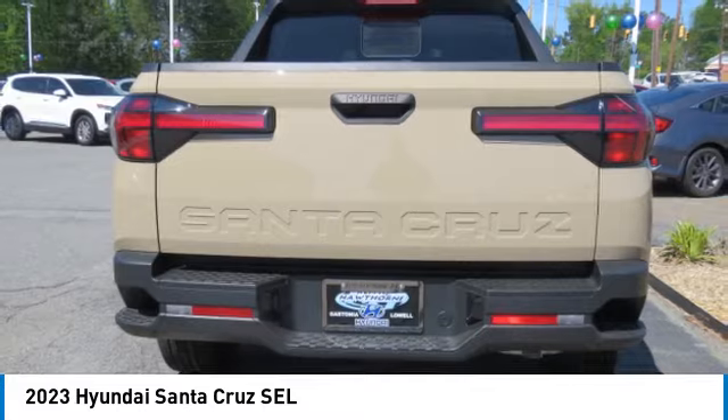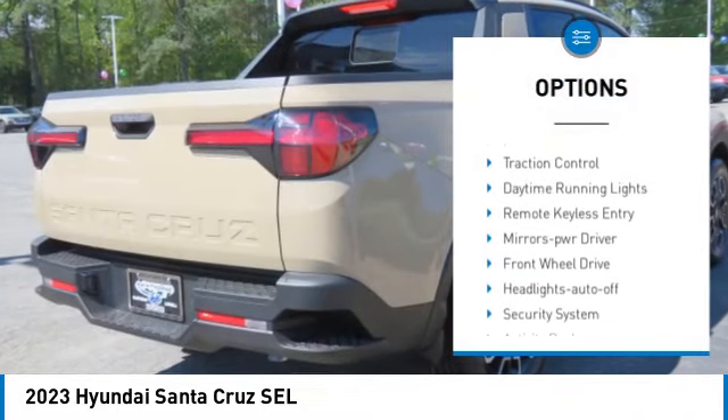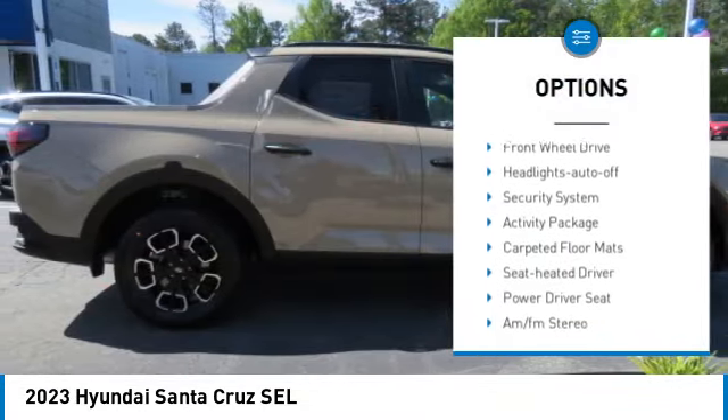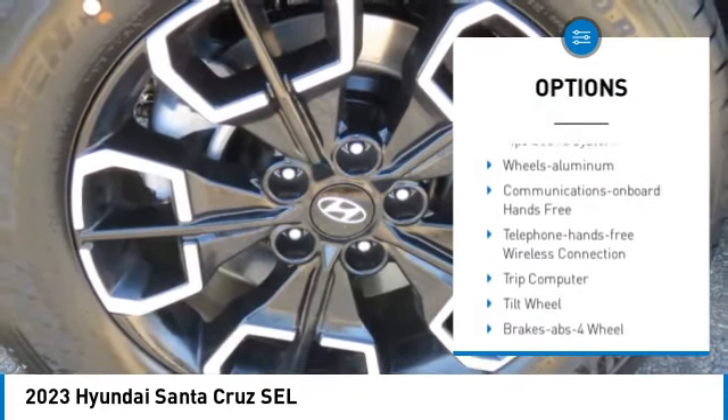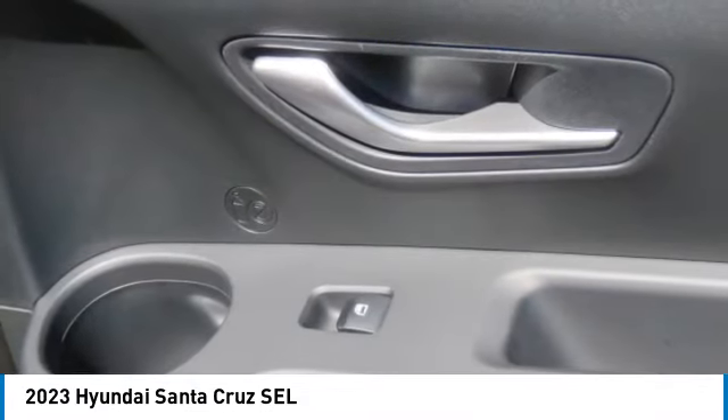Here are some of this vehicle's great options: aluminum wheels, rear spoiler, heated side mirrors, traction control, daytime running lights, remote keyless entry, mirror memory, FWD, headlights auto off, and security system.